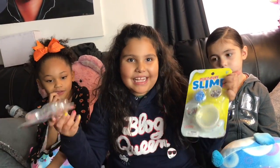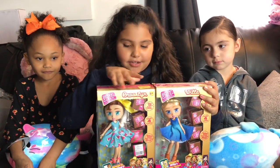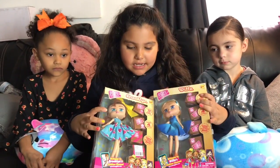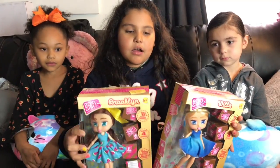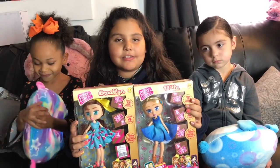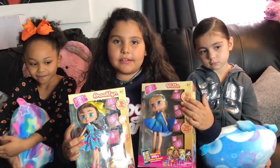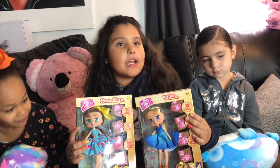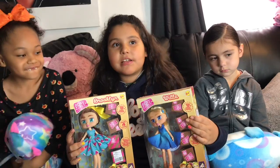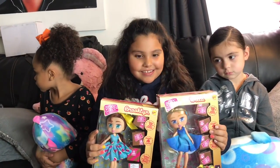Next are Boxy Girls. These are really cute and they have little surprise boxes. In the surprise boxes it could be a phone, a computer, a suitcase — different accessories. You have to wait to find out what's in there because it's a surprise!